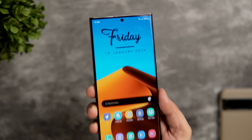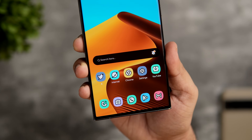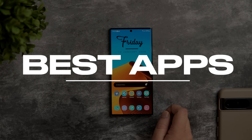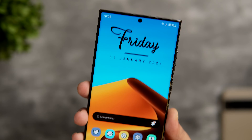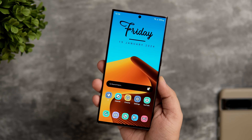How is it going everybody? Mr. Android here. Welcome back to a brand new video on this channel. If you own a Samsung smartphone, here are 5 incredible applications that you should start using on your Galaxy device right now. All these apps will surely help you get the most out of your phone and they are all completely free to download. Stay tuned and watch this video till the very end.